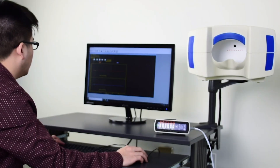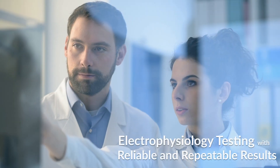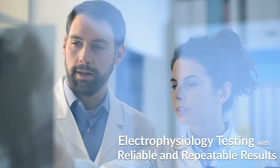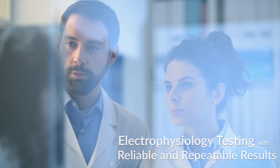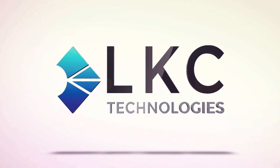Combined, these enhancements make the UTAS system capable of running full-function visual electrophysiology testing with reliable and repeatable results. Discover all the new and improved features on this system, and trust the brand that has brought you the latest in electrophysiology for over 40 years.